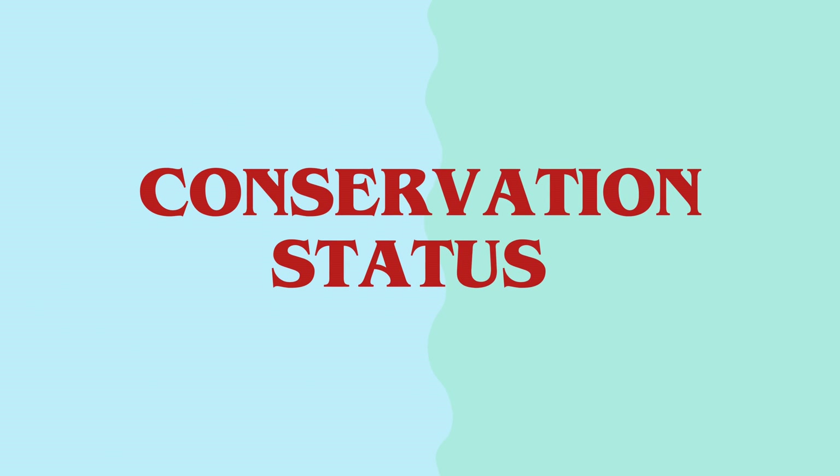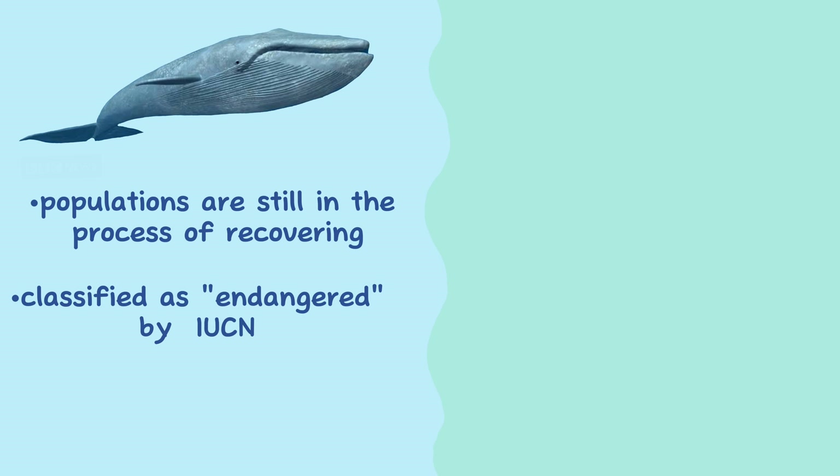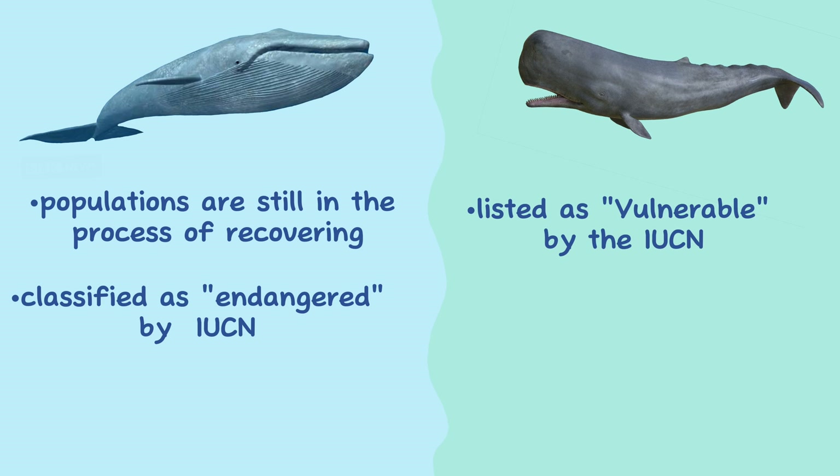Conservation Status. Blue whales were severely depleted by commercial whaling in the past, and their populations are still in the process of recovering. They are currently classified as endangered by the IUCN. The conservation status of the sperm whale is listed as vulnerable by the IUCN.